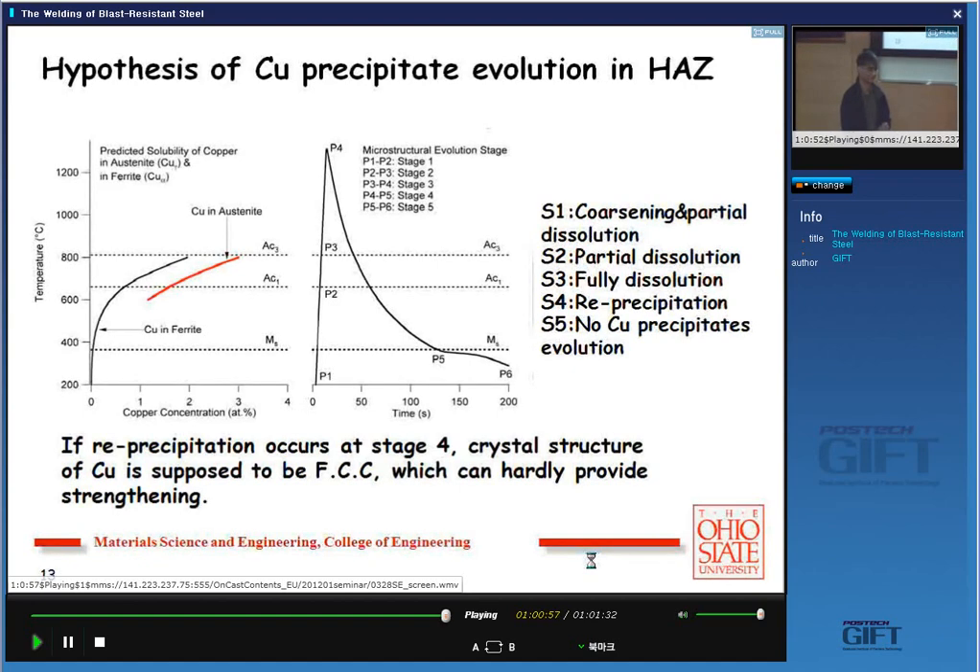Even in Blast Alloy 160, we went through hot cracking issues. Having copper precipitates everywhere and then heating quickly — the copper will form liquid at around 1,000°C to 1,100°C. Jeremy went through that test and we did see hot cracking in certain cases. One way to avoid that is to heat up slowly so the copper dissolves before it forms liquid.